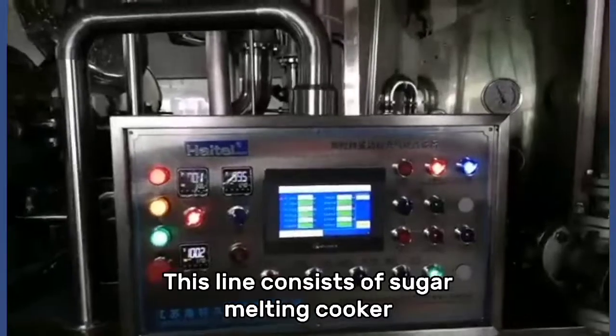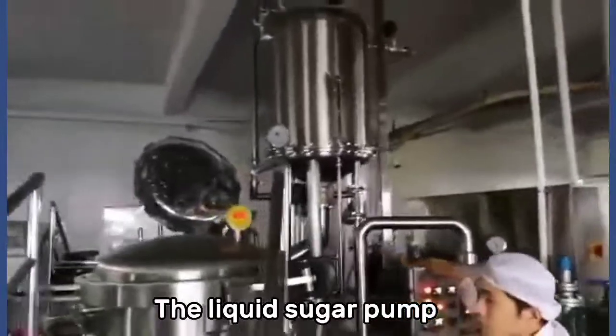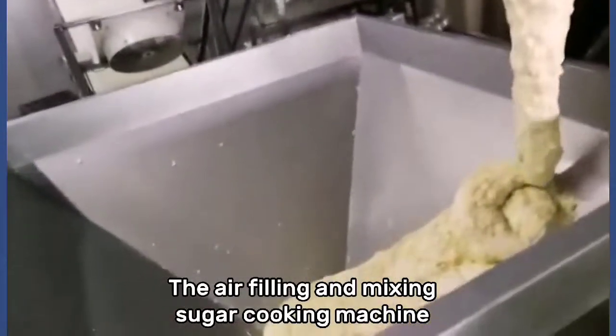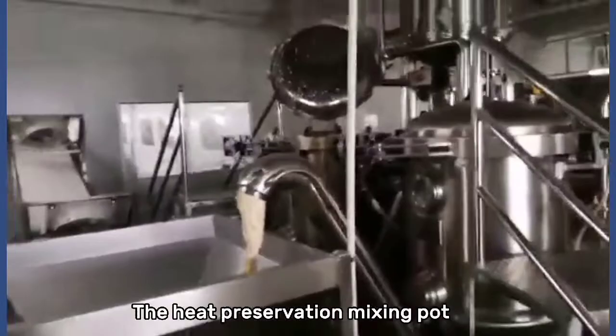This line consists of a sugar melting cooker, the liquid sugar pump, the syrup storage pot, the air filling and mixing, sugar cooking machine, and the heat preservation mixing pot.